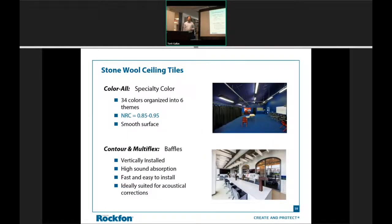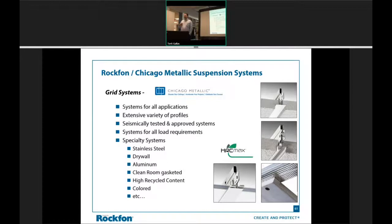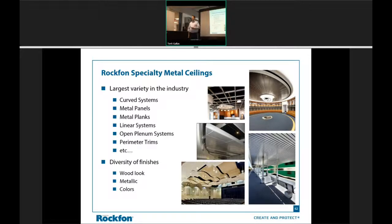We talked about 34 colors; custom colors have about a 12-week lead time. We also have all the grid offerings, whether it's 9/16, 15/16, or old-stock grids. You might know the trim as Axiom — we call it Infinity — but all those we have equivalents to along the way. And maybe next year you'll invite me back and we'll talk about metal ceilings. Metal ceilings get complicated very quickly, so if you have a metal ceiling need, reach out to me; I'll get you in touch with our engineers in Chicago and we can get a system put together for you.